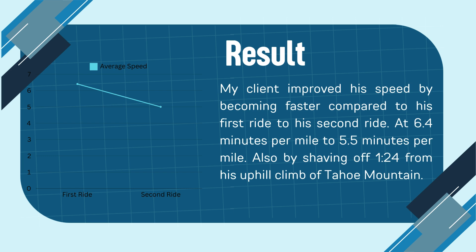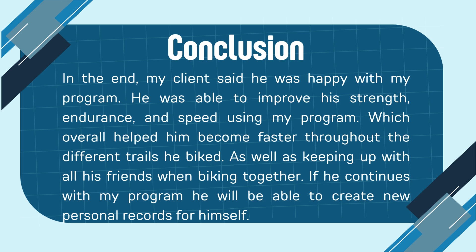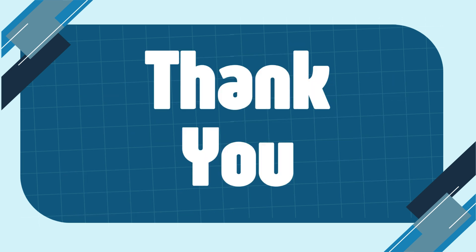The results of my program were that my dad became faster by reducing his average speed from 6.4 to 5.5 minutes per mile. Also, comparing his times for the uphill part of his ride, he shaved off a minute and 24 seconds. Thank you so much for listening.